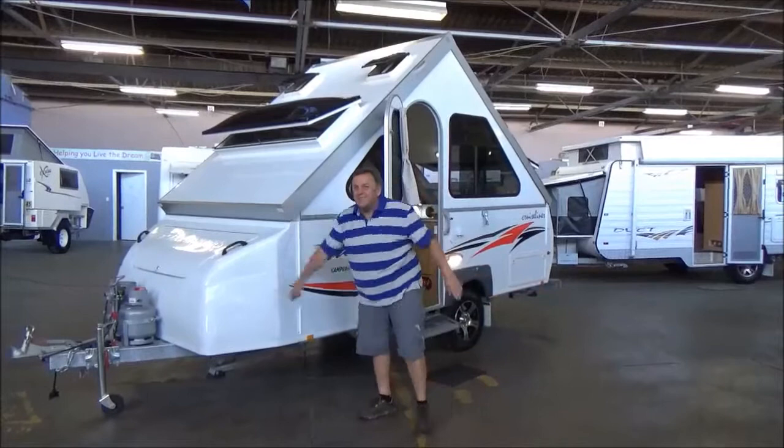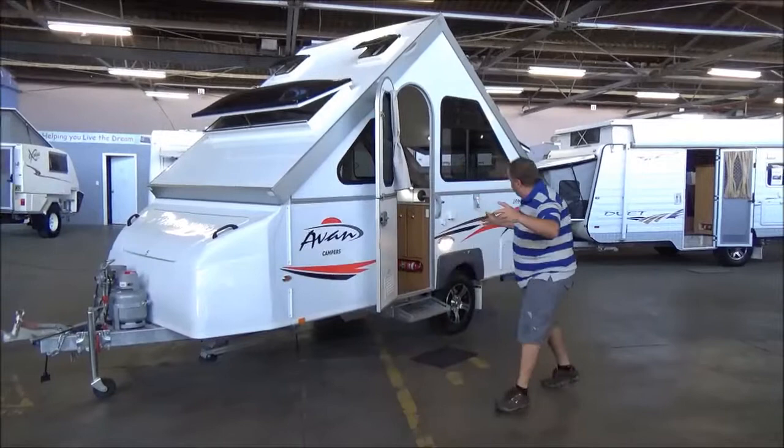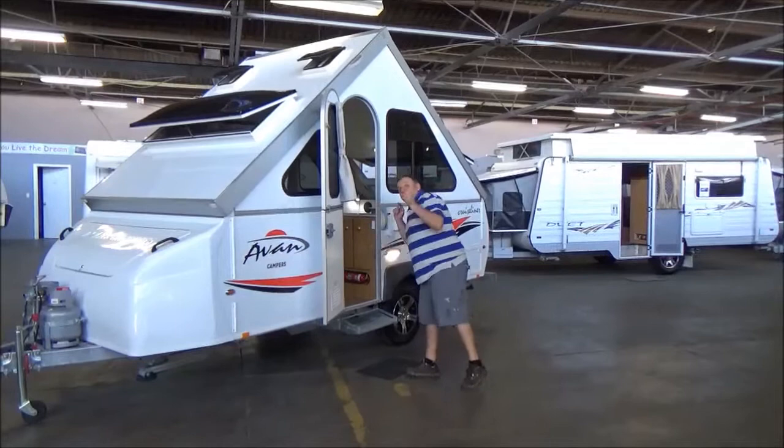Welcome to Metro RV. Amazing — we've done this before and we're going to do it again. My favourite words in our industry: brand new, second hand.